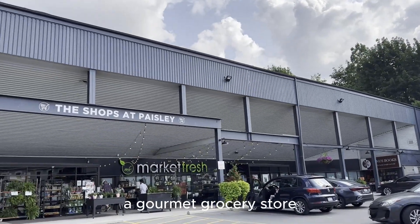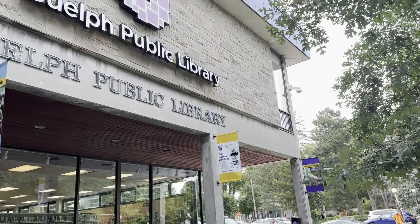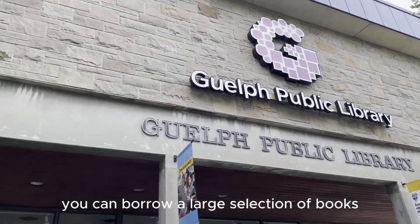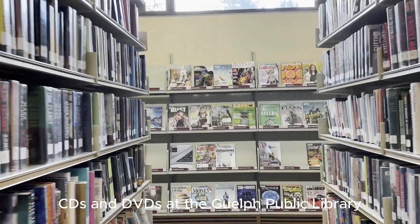This is Market Fresh, a gourmet grocery store. They have some of the best desserts. You can also borrow a large selection of books, CDs, and DVDs at the Guelph Public Library.